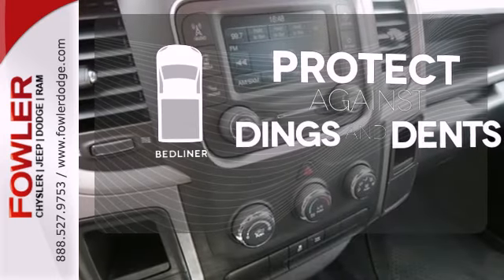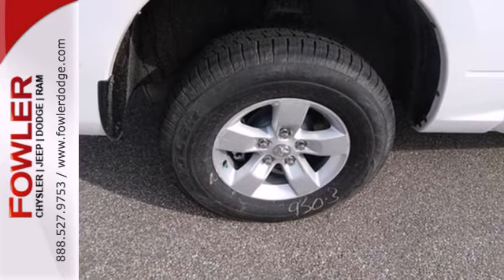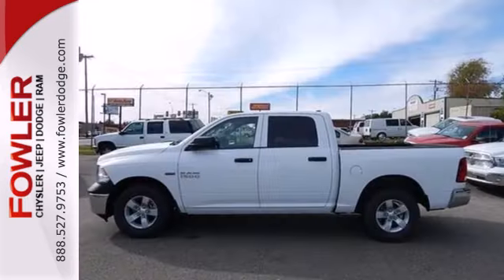Protection for your truck and your haul comes with a bed liner. This rock-solid Ram 1500 is durable and rugged, yet smooth and comfortable and handles like a dream.